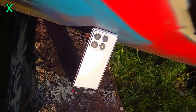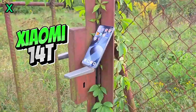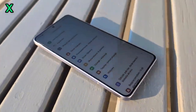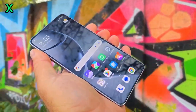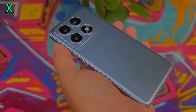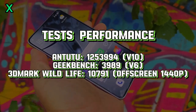Today we're diving deep into the heart of the Xiaomi 14T — its performance. The Xiaomi 14T is powered by the MediaTek Dimensity 8300 Ultra. This chipset is a beast. Let's see how it performs in benchmarks and real-world tasks. As you can see, it handles everything with ease.